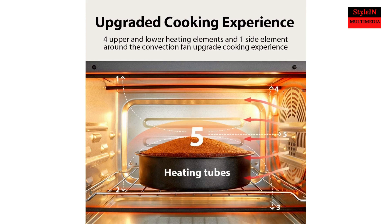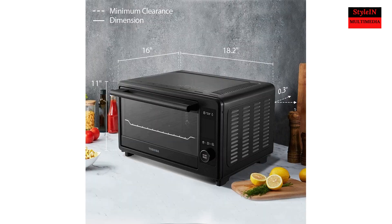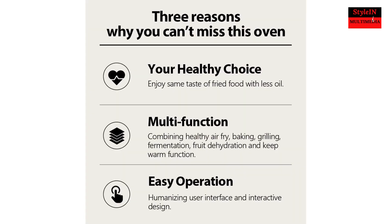Product specs — External dimensions (W x D x H): 18.19 x 15.87 x 10.79 inches. Grill tray: 13.07 x 10.94 inches. Rack: 12.05 x 9.69 inches. Cooking basket dimensions also included.